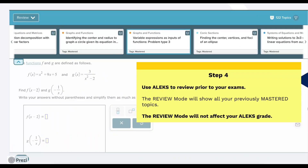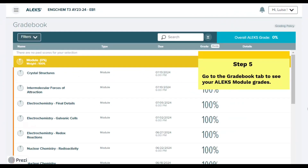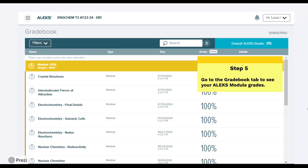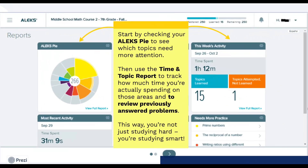Step 4: use ALEKS to review prior to your exams. The review mode will show all your previously mastered topics. The review mode will not affect your ALEKS grade. Step 5: go to the Gradebook tab to see your ALEKS module grades. Now let's dive a bit deeper into two of the most helpful reports in ALEKS: the ALEKS Pie and the Time and Topic Report.